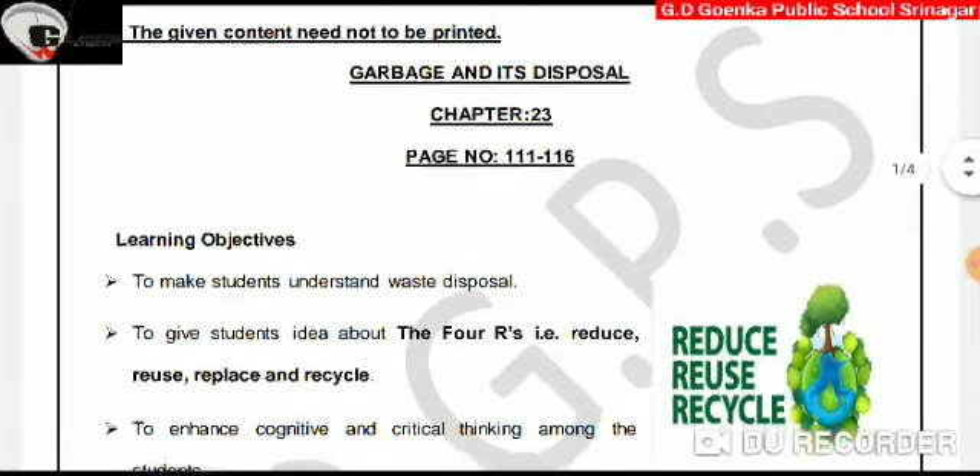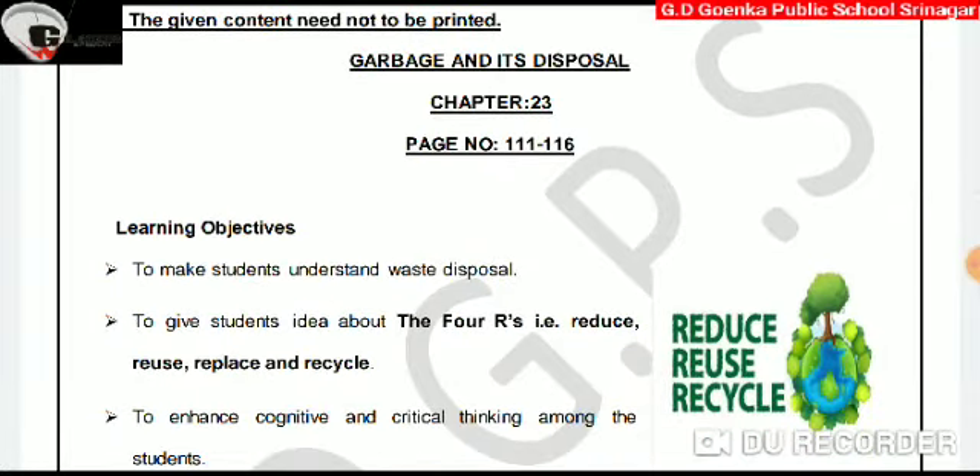In today's video lecture, we are going to learn about the 4 R's — that is reduce, reuse, replace, and recycle.